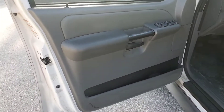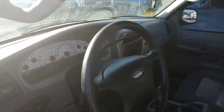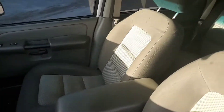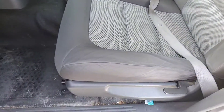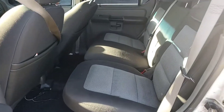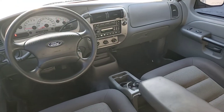Interior is very nice. The door panel is nice, the dash is nice. AM/FM radio, also a CD player. No rips or tears. It's got only 81,000 miles — nice interior.